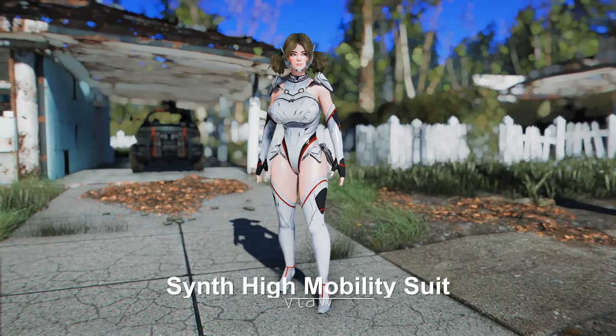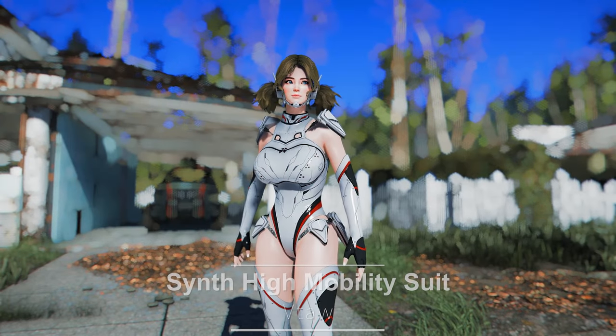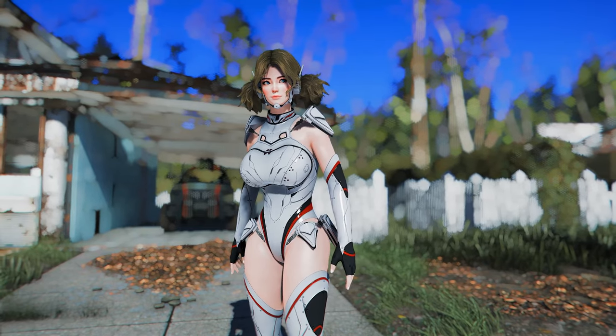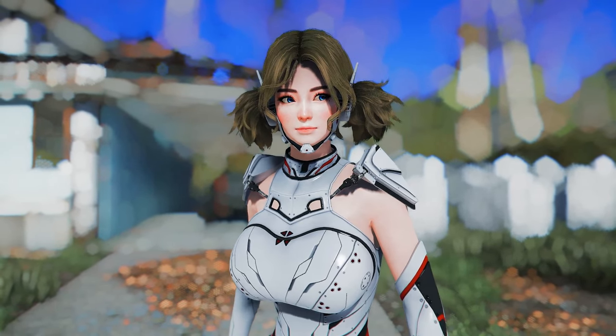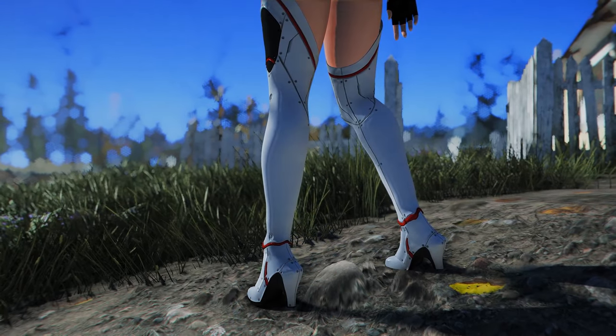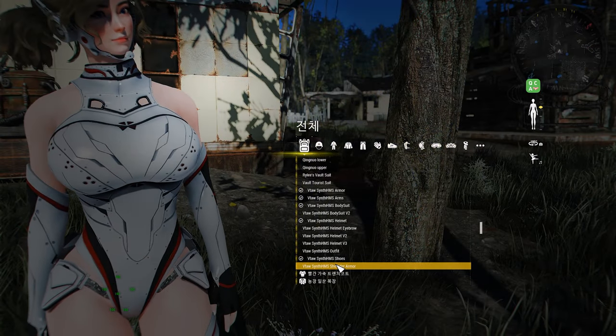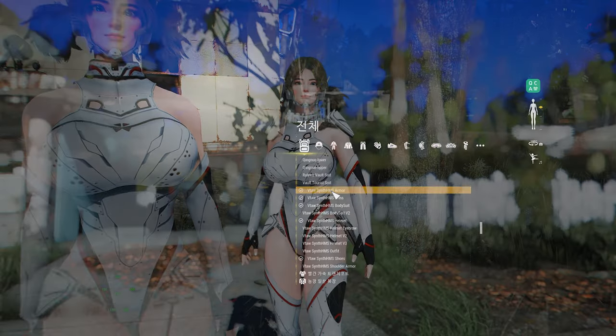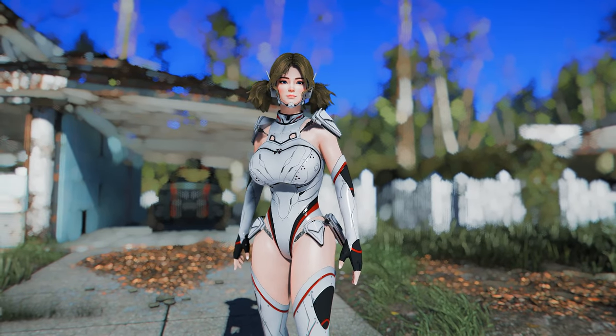Next up is the Vita Synth High Mobility Suit. This mod adds a sleek outfit reminiscent of synths, featuring a white design that accentuates the body's contours. It provides a cinematic feel and high-quality design. You can craft it at the chem station, and it supports both CBBE and BodySlide, as well as adjustable heel height. Each part can be worn separately, allowing for customization to suit your preferences.